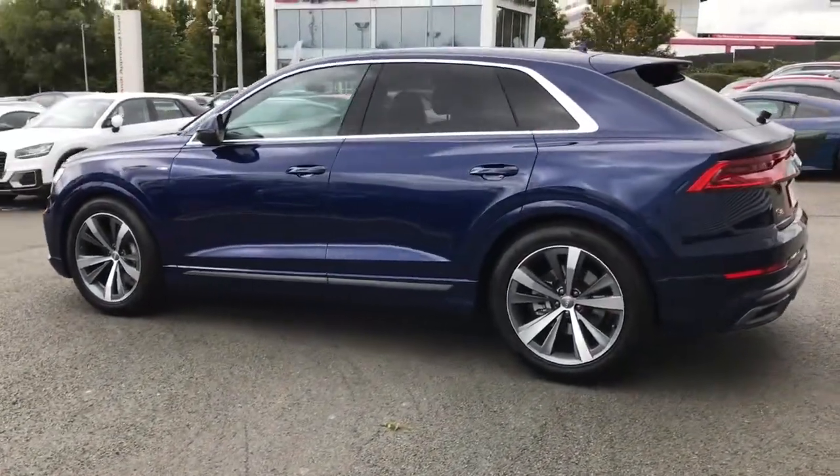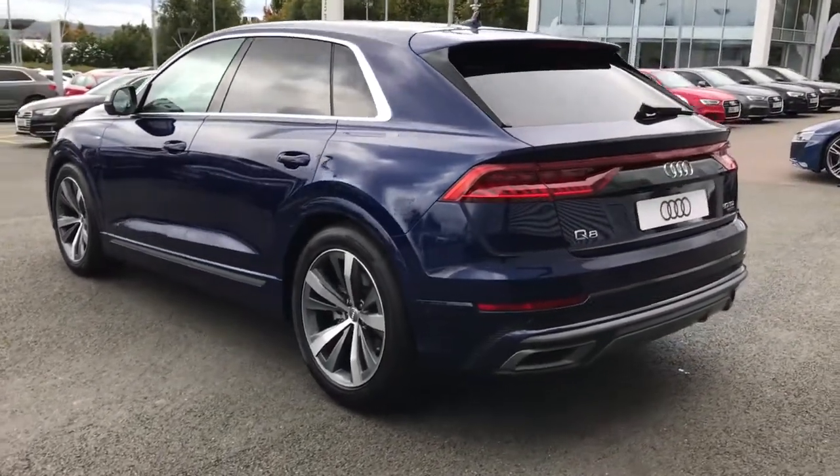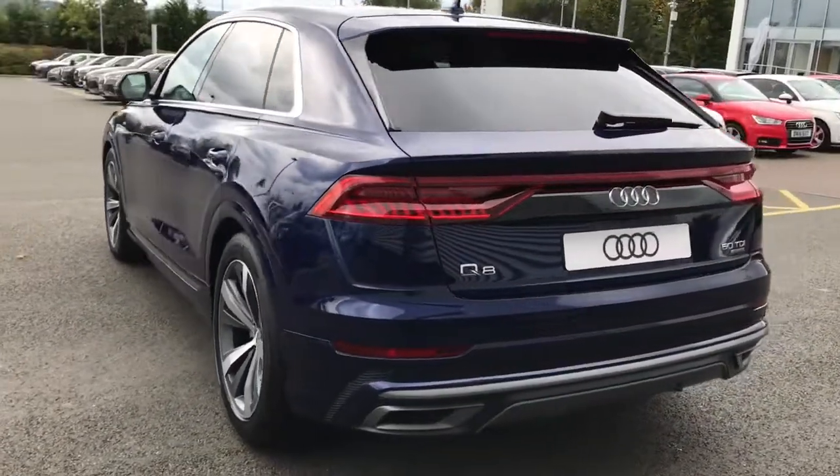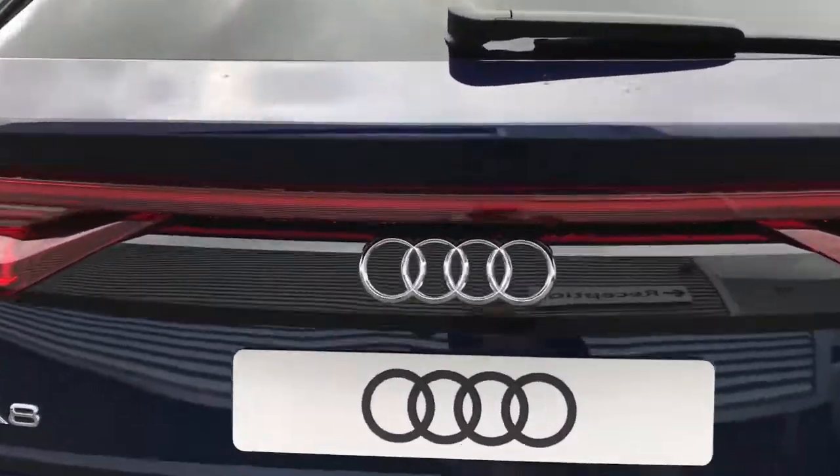This vehicle features privacy glass to the rear and rear side windows. It also features the headlight washer jets, the S line bumpers, Audi pre-sense to the front of the vehicle and the lane departure warnings.